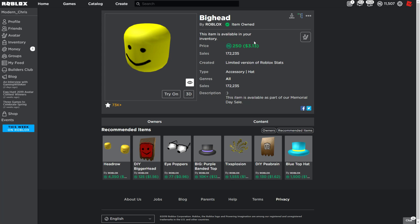It's only $2.50, which is not that expensive for the Big Head. It's actually pretty cheap for such a cool item. So yeah, I would honestly recommend buying the Big Head.